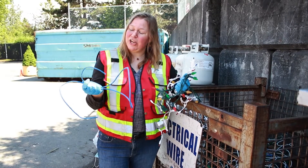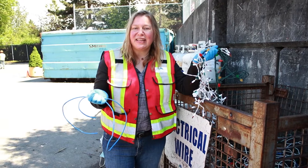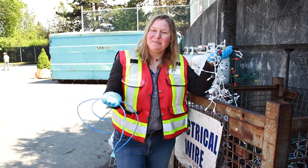If you have any wire, cable, electrical, Christmas lights or anything else, we take it here at the Recycling Depot. Bring it on down.